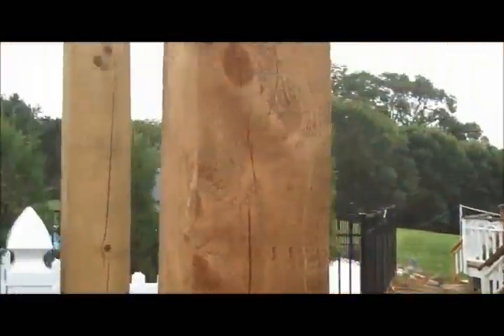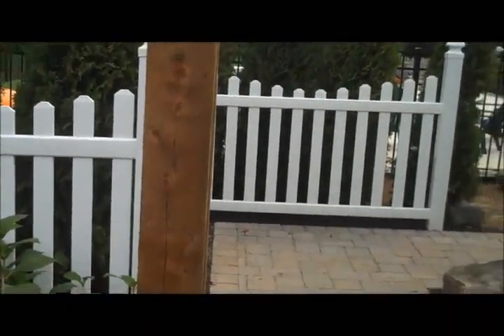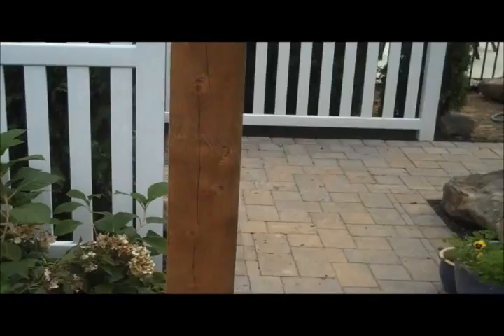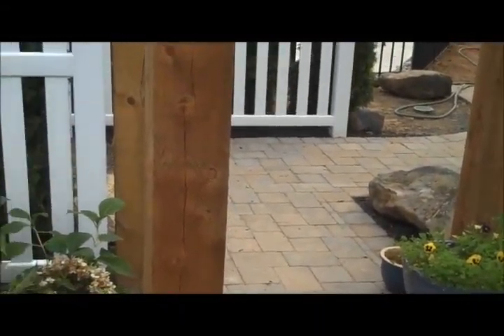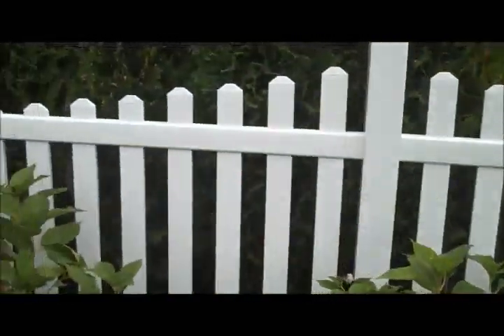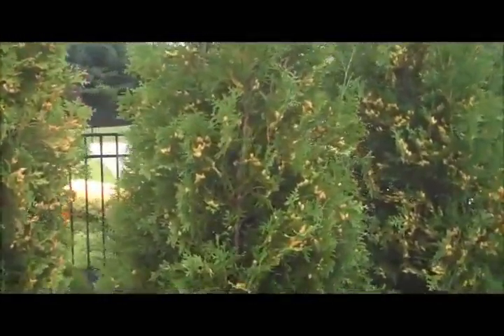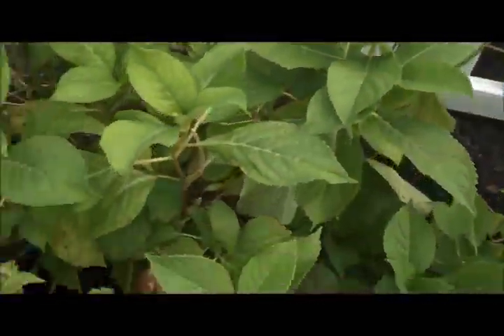A pergola that has not yet been completed, but the four 6x6 posts are in with wisteria that's going to grow up and over the pergola. Some nice vinyl white PVC, really low maintenance fencing, some nice green nigra arborvitae in the background, and some hydrangea in the front.